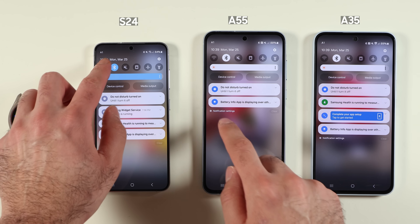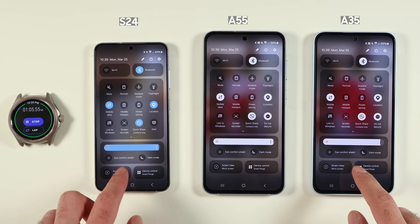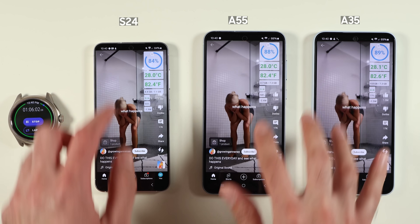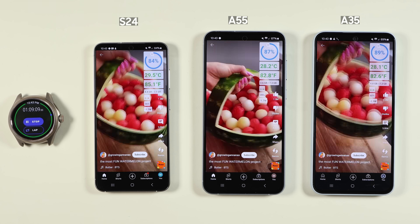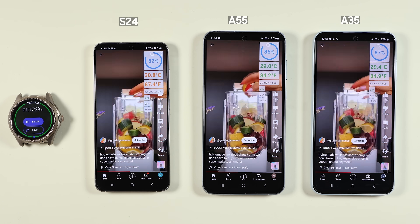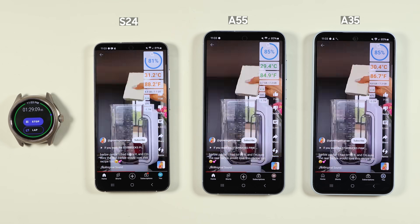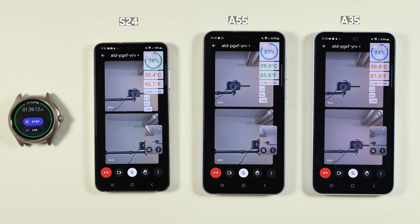Moving on to the 5G test, I turned off Wi-Fi on all three devices. On 5G, phones typically use much more battery due to the antennas and the CPU working harder. I ran 30 minutes of YouTube Shorts on all three devices. Battery levels sat at 82%, 85%, and 86%, and temperatures were quite similar at this stage.